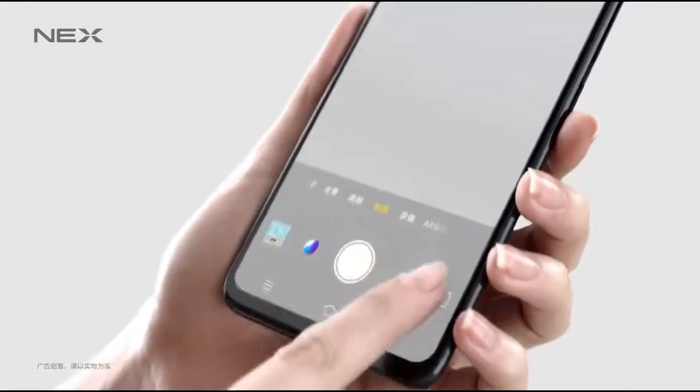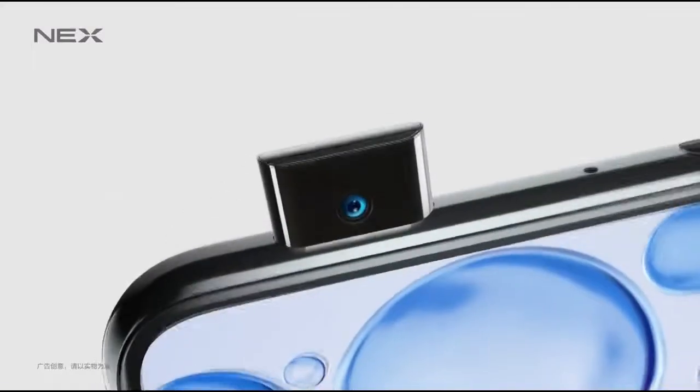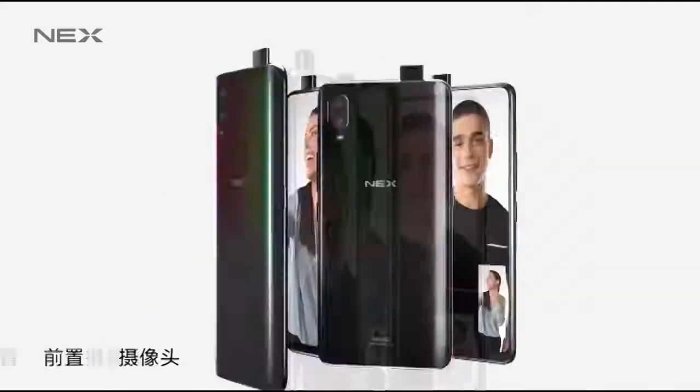Wondering where the front camera is? That is where the true innovation takes place. Instead of adding a notch for the front camera, the Vivo Nex has a unique pop-up selfie camera which elevates from the top of the phone when needed. That makes sense especially when companies are trying to maximize the screen space on the front.